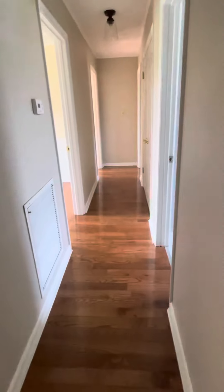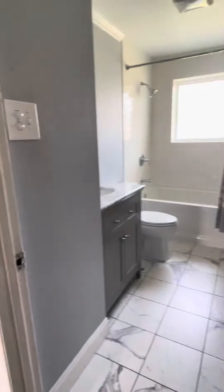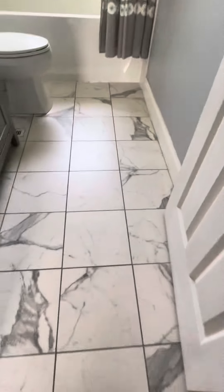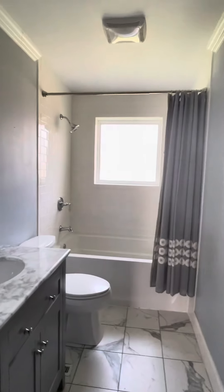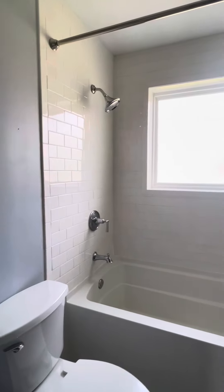Off to this hallway to the right are the bedrooms, still with wood floors. First door on the right is the bathroom, tile floors, single vanity, and a tub with tile backsplash wall.